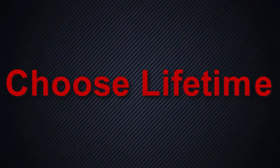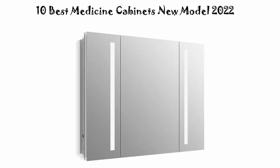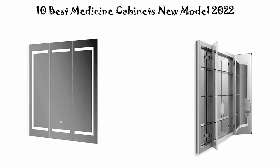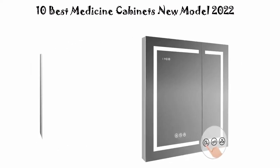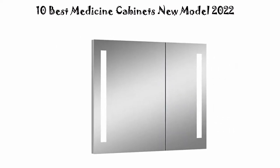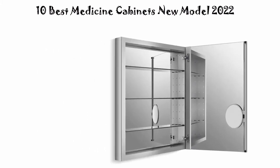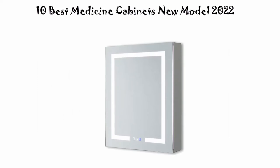Welcome to Choose Lifetime. Top 10 best medicine cabinets, new model 2022. We are going to check out the top 10 best medicine cabinets. This list is based on my personal opinion and I try to list them based on price, quality, durability, and more. If you want to see their price and find out more information, you can check out the link in the description and comment section below. Let's get started.